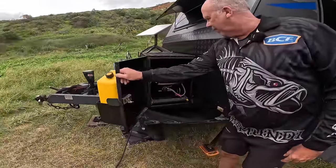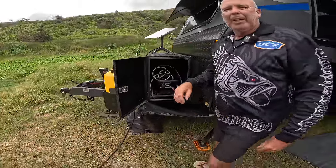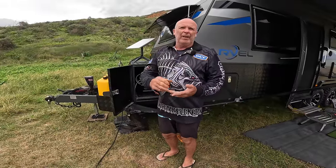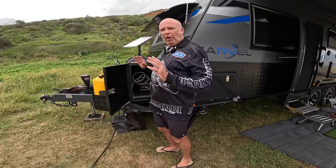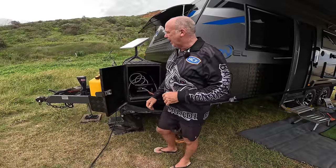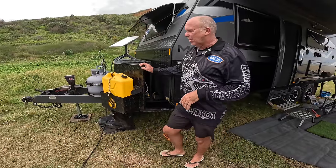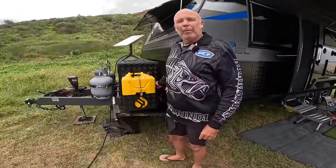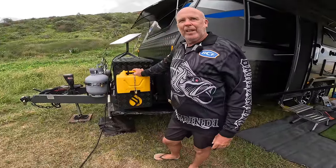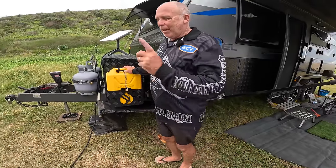Inside the toolbox we keep our gas barbecue - the Weber lives in there. On the other side we've got some firewood in there because it keeps it dry, along with the chainsaw, air blower, and the fire pit. We don't try to put a lot of weight in it because that all adds to your ball weight. One thing I really dislike is the location of the lock on this toolbox - when you want to lock it with the jerry cans in front there, it's almost impossible to get the key in. It's one of the most frustrating things I do around the caravan.